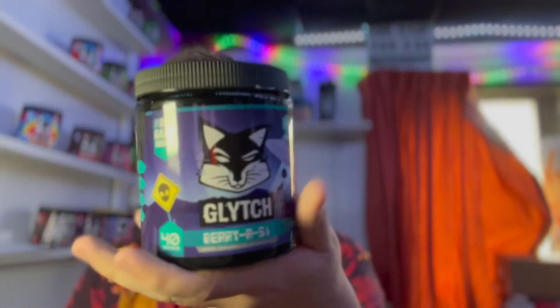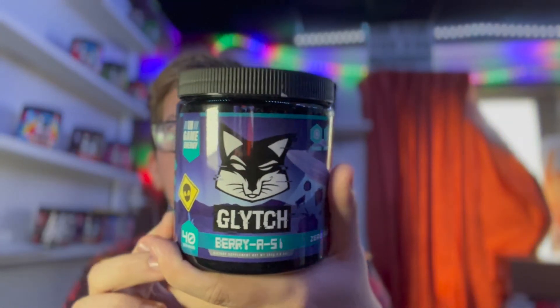Yo guys, what is going on? Sizer here. Welcome back to another video. Today we are going to be reviewing Glitch Energy's Beria 51 flavor.